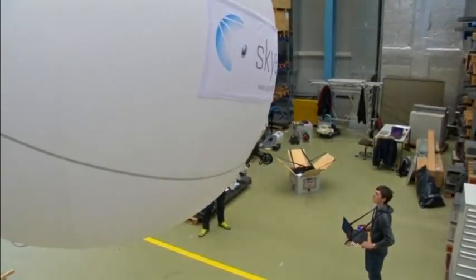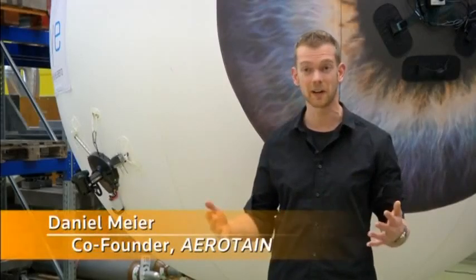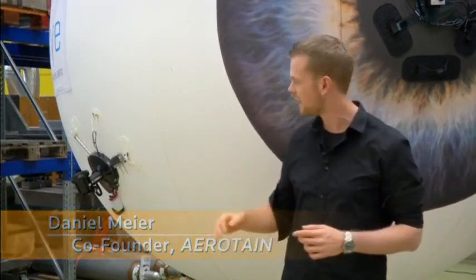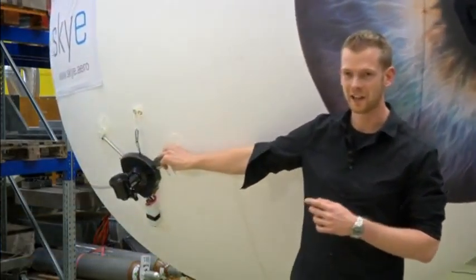It's a unique flying machine which is safe enough to interact with. You can touch it in flight, and as you can see it's basically filled with helium, which provides most of the uplift. And then you have those motors here — this is where the magic happens.